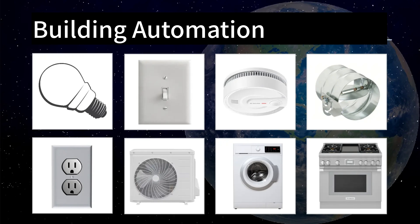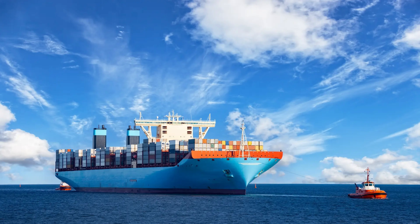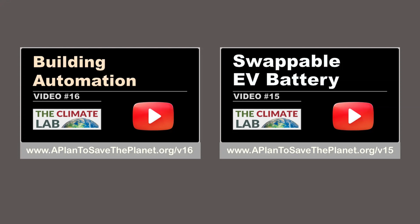In a green new world, we need more standards that define how things fit together mechanically, electrically, and with communications. This includes standards for devices in automated buildings, standards for swappable EV batteries, and standards for ships powered by liquid ammonia. For details, visit the links shown here.